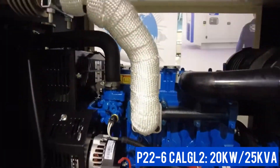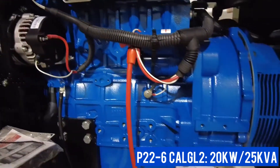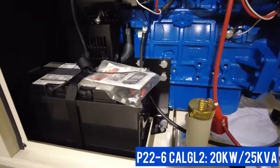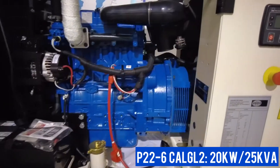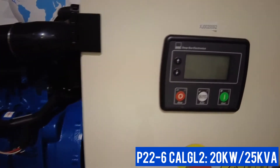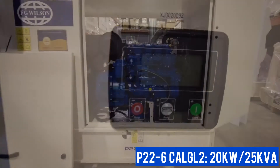The Perkins 400 series engine and Leroy Sommer alternator are designed to run year-round at remote telecom sites or on standby at residential locations. The control panel is easy to operate and can be upgraded for remote monitoring via GSM or Ethernet connection.